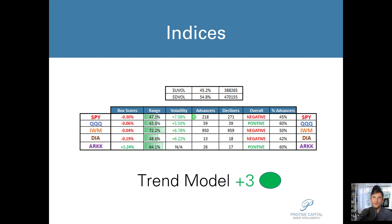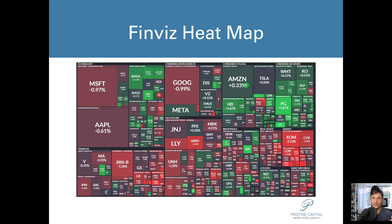My trend model did flip from a plus three to a plus one today — I forgot to update that slide. So with my trading plan, I want to act accordingly when my trend model flips. I want to take some profits off the table, be a little more conservative, and do a lot of contingency planning on existing longs. Luckily I had been taking some profits on long exposures on Thursday and Friday of last week, and I did continue to do a little bit of cleanup today.